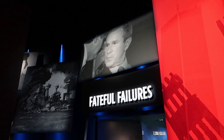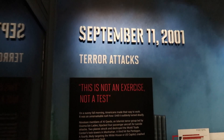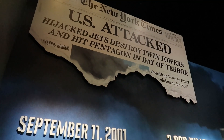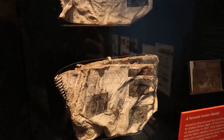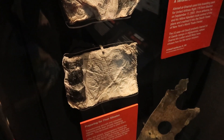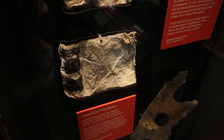Fateful failures — let's see what's in here. This exhibit deals with some of the different failures of intelligence that led up to the 9/11 attacks. This is actually a charred flight manual recovered from the 9/11 wreckage, used by the hijackers. That's chilling to see in person.